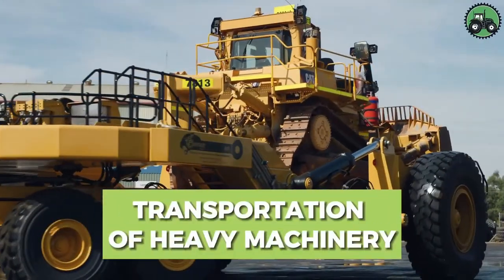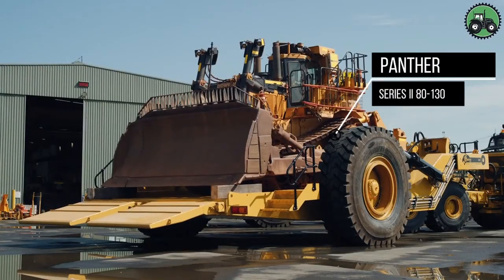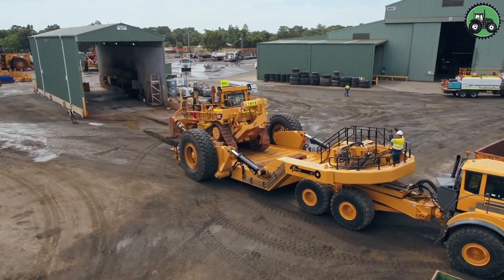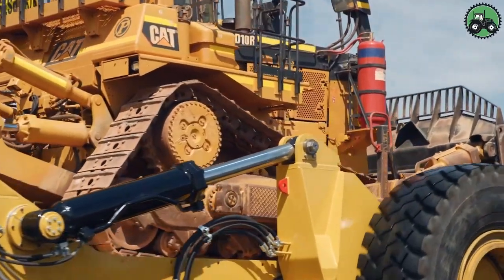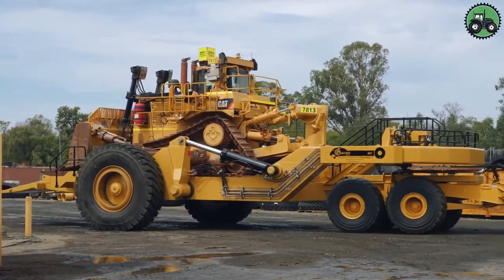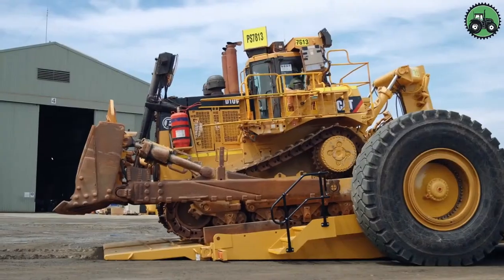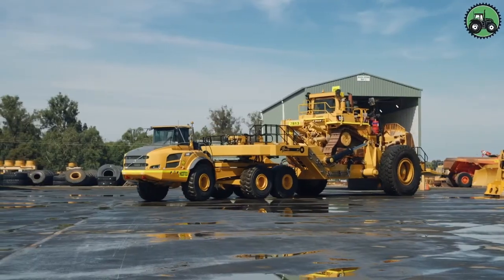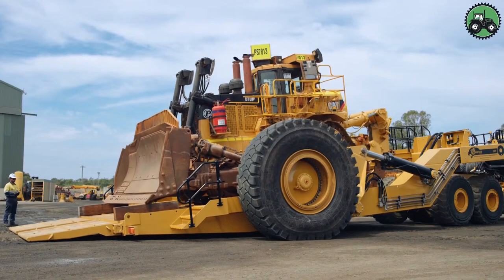Explore the realm of heavy machinery transportation with the Panther Series 280-130. This state-of-the-art transport system revolutionizes the way heavy equipment is moved, seamlessly blending precision and power. Equipped with advanced technology and expert engineering, it guarantees the secure and efficient transportation of colossal machinery across construction sites, industrial facilities, and large-scale projects, ensuring seamless operations and productivity across various industries.